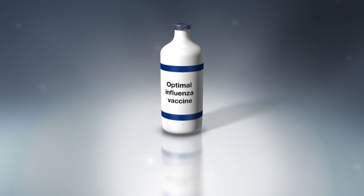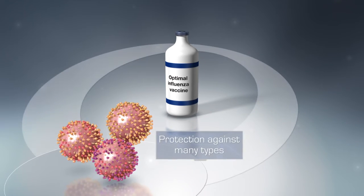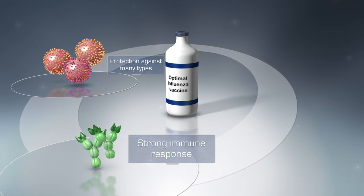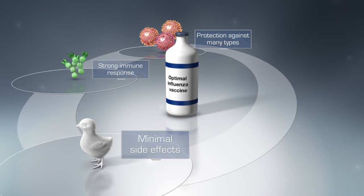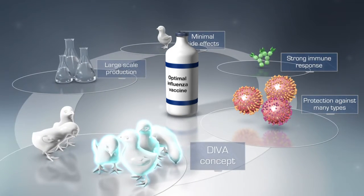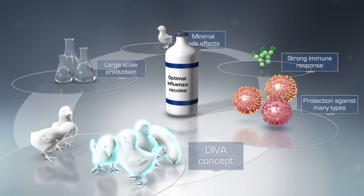What then is the optimal avian influenza vaccine? It would protect against a broad spectrum of virus types, inducing a rapid and strong immune response, with minimal side effects, and could be produced on a large scale. Additionally, it would facilitate distinction between naturally infected and vaccinated birds — a strategy known as DIVA.